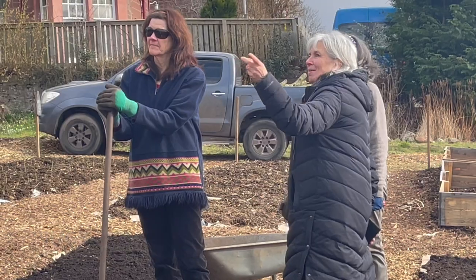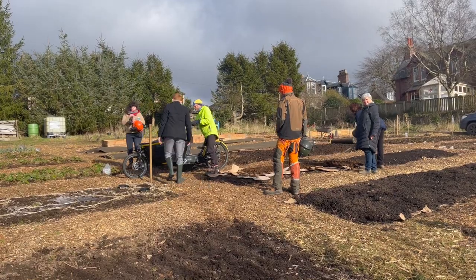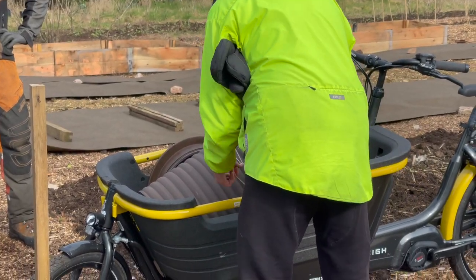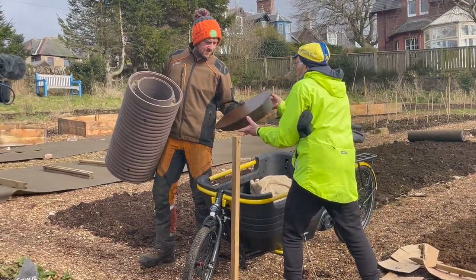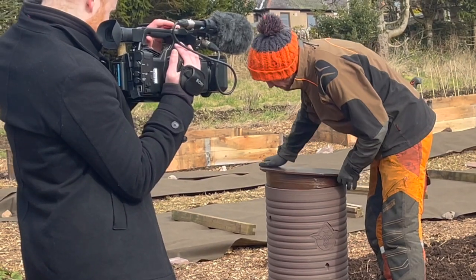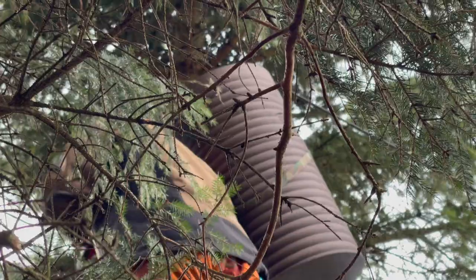We constructed the hive the way they originally lived in nature. The very first hive to be made using the technology has now been installed in a community garden in Kiri Muir. Some honeycomb has been put inside to help attract the bees.